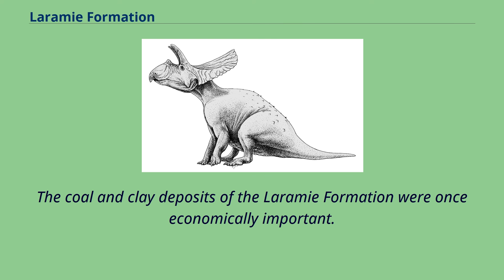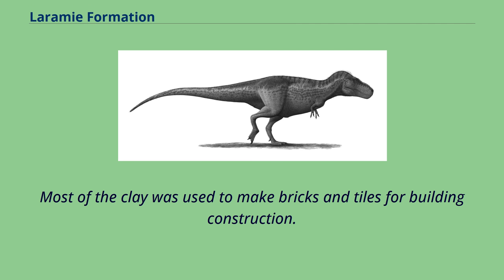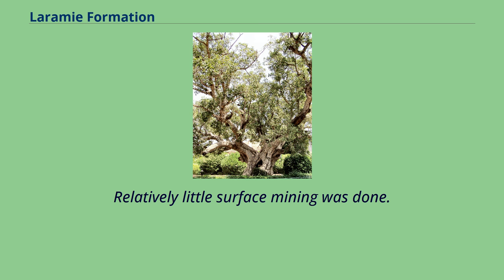The coal and clay deposits of the Laramie Formation were once economically important. Clay mining began in the Golden, Colorado area in 1877 and continued until the mid-20th century. Most of the clay was used to make bricks and tiles for building construction. It is estimated that about 130 million short tons of sub-bituminous coal were mined from the Laramie Formation between 1884 and 1979, mostly from seams in the lower part of the formation. Where the seams are relatively flat lying or gently dipping, most of the mines were underground room and pillar operations, and where the seams are steeply inclined to vertical, stoke mining was used. Relatively little surface mining was done.